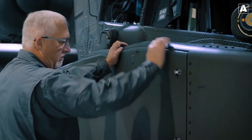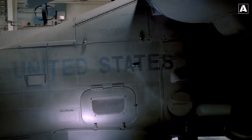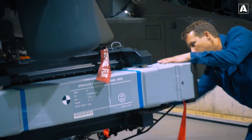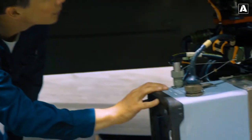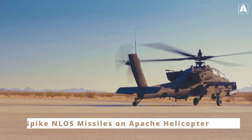In addition to its range capabilities, the Spike missile system is equipped with advanced guidance technology. It utilizes a combination of electro-optical and infrared seekers, enabling precise target acquisition and tracking. This advanced guidance system ensures high hit probabilities and minimizes the risk of collateral damage.